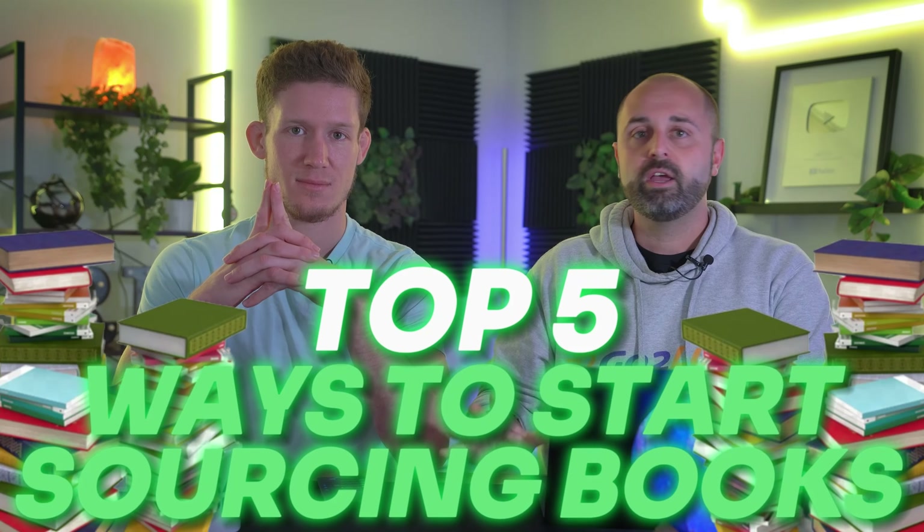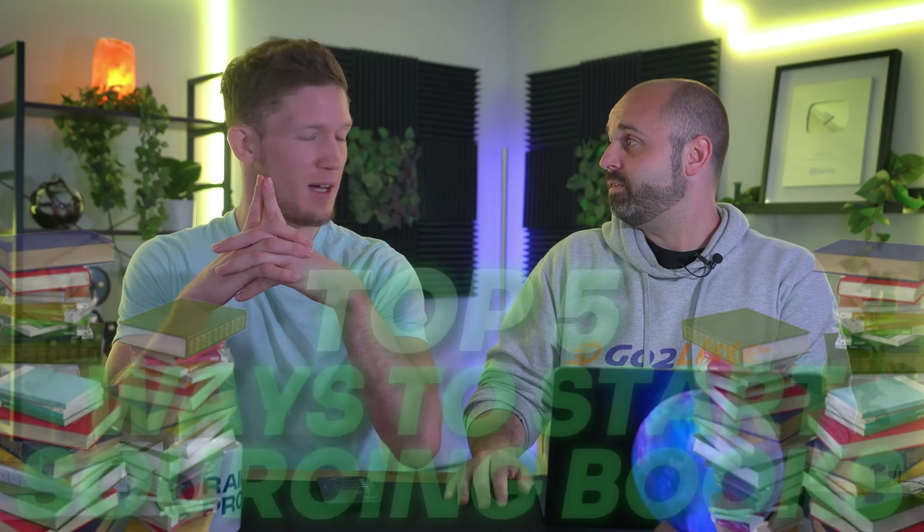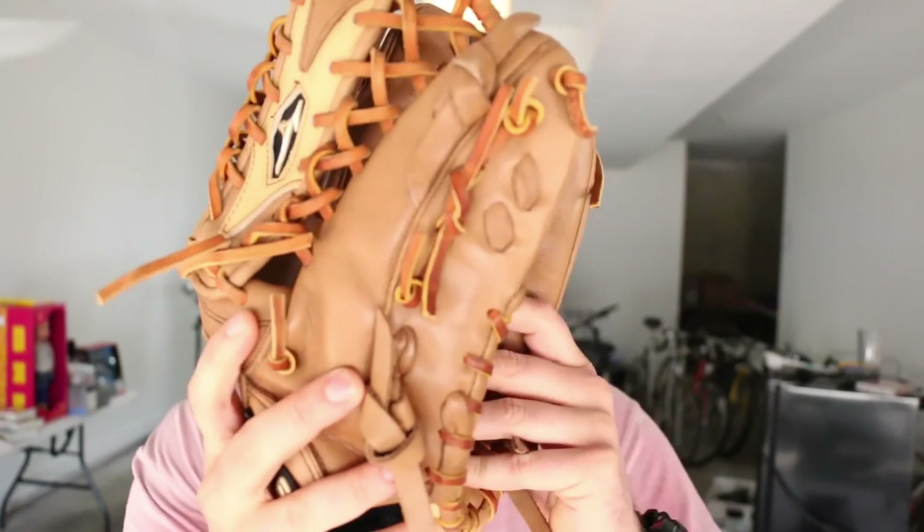Welcome back to day number four of the five-day book selling workshop. Hopefully everybody's gotten their account set up, you're going through your scanning, you're analyzing items, you're playing around with ScoutIQ, you're pumped up and ready to make this happen. Now we need to talk about how to source books — this is the fun part, this is where the rubber meets the road.